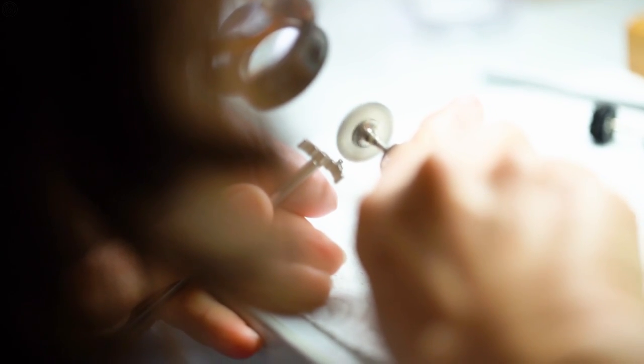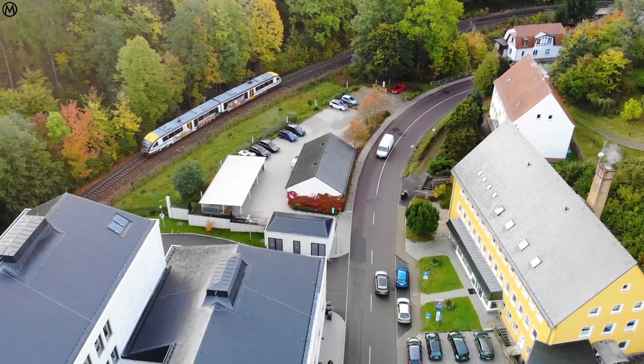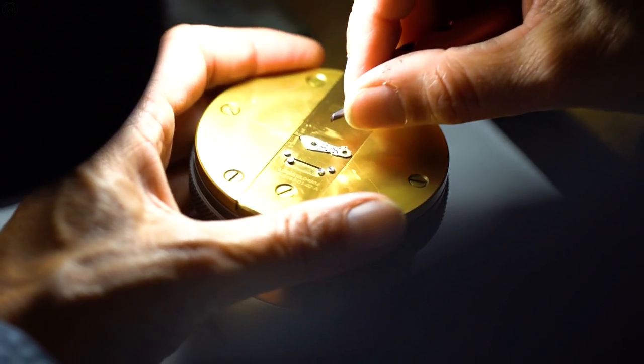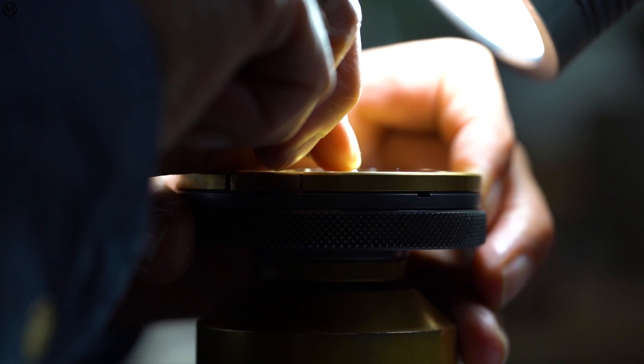They all had to be done by hand. This bridge, the Remontois bridge, you could call it the heart of the Zeitwerk, because underneath this bridge are the wheels for the Remontois system — the constant force device — which makes not only a constant force on the escapement but also steers the exact jumping of every minute and at midnight the date. Whether a 15,000 euro Saxonia Thin or a 2 million euro grand complication, all parts are finished to the same level of perfection. Moreover, every watch is assembled twice before it's delivered to the customer.